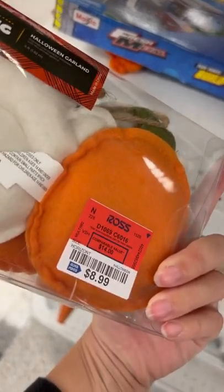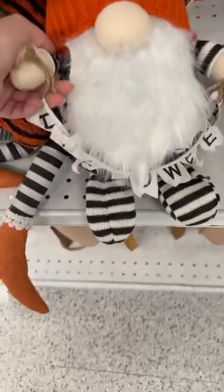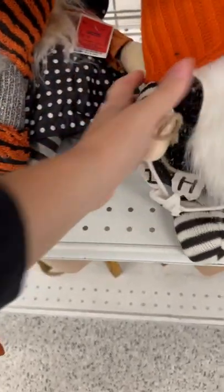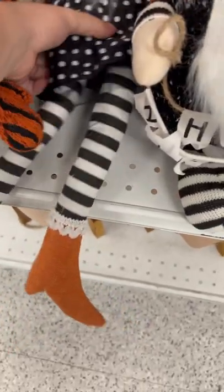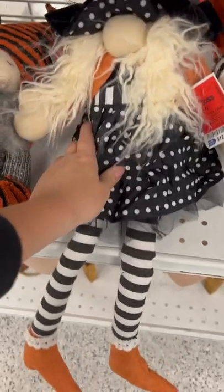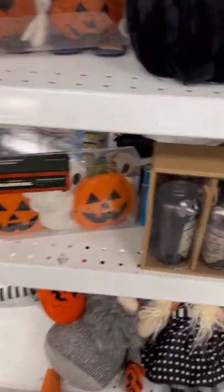More pumpkins and ghosts, garland. I've been seeing so many gnomes around this season — I don't know what it is, gnomes are everywhere. This one is $10.99, then this one's $11.99, and then they got this big one back here for $12.99. This one's super cute — how cute is that?